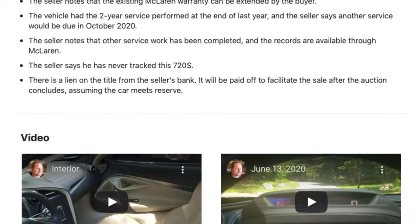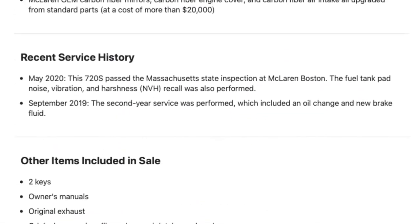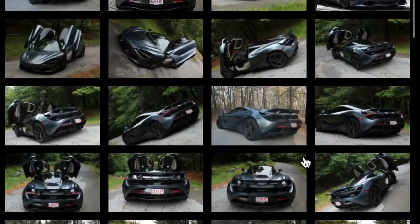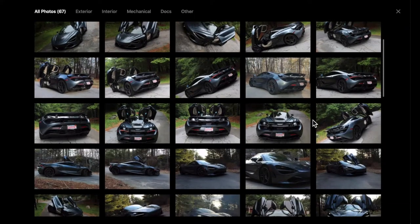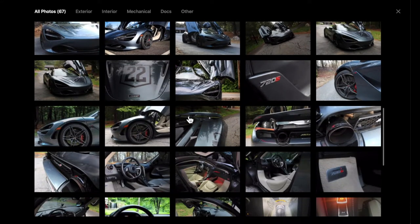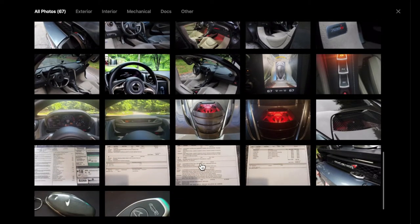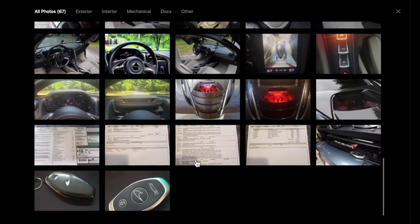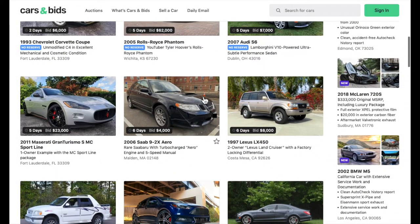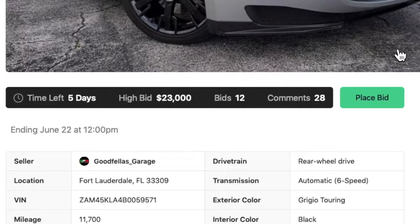You can look through seller notes and watch videos that include information about the car. What's pretty awesome about this website is the sheer number of photos — look at this: 67 different photos available for this car. On eBay and some other car sites they limit your photo options, so it's really cool that you can have so many photos to sell your car or to look through when you're interested in purchasing.